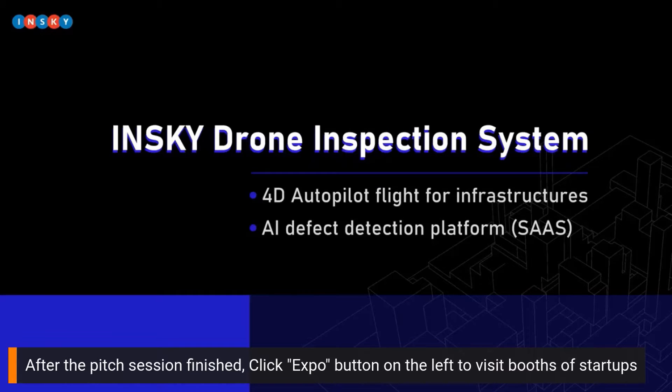Our project is InSkyDrome Inspection Solution System. We combine drones with artificial intelligence to create a fully integrated inspection platform.